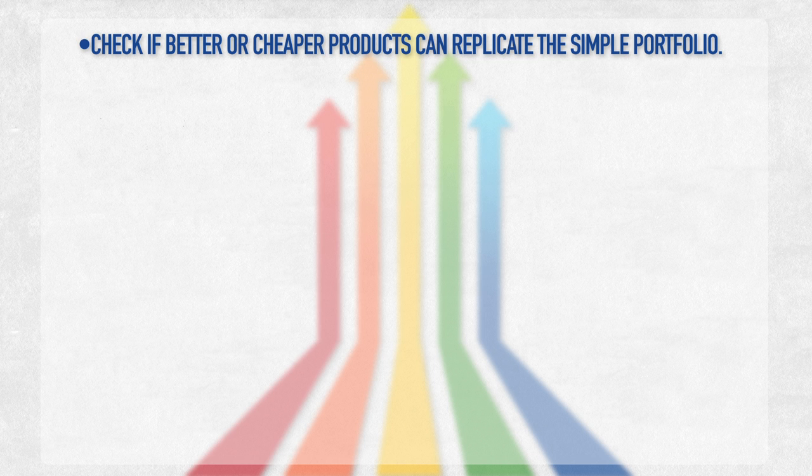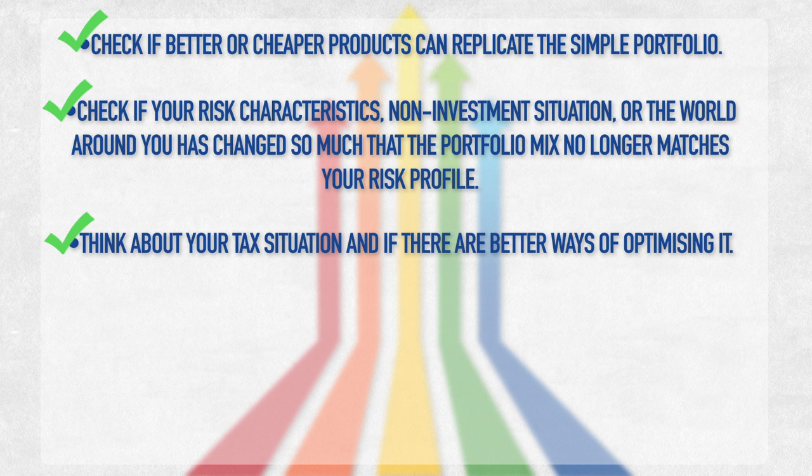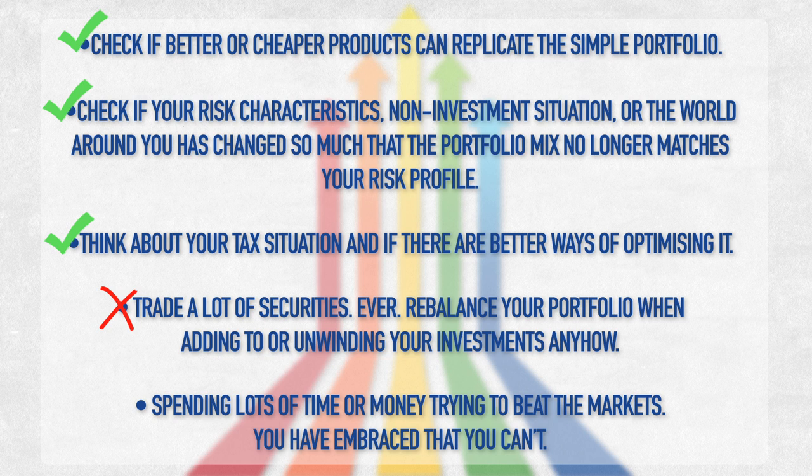Not a lot actually happens once you've implemented the portfolio, and that's kind of the point. There are some minor ongoing tasks: check if better or cheaper products can replicate the simple portfolio; check if your risk characteristics, non-investment situation, or the world around you has changed so much that the portfolio no longer matches your risk profile; and think about your tax situation and if there are better ways of optimizing it. You should not trade a lot of securities. You should rebalance your portfolio when you have money coming in and out of your investments. You should not be spending a ton of time or money trying to beat the markets — you've embraced the fact that you can't do that.